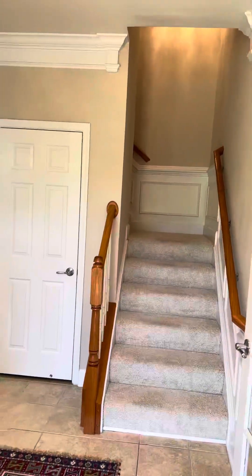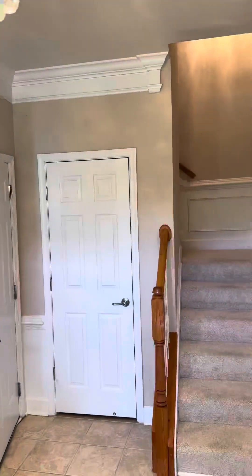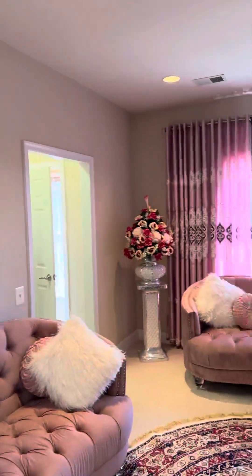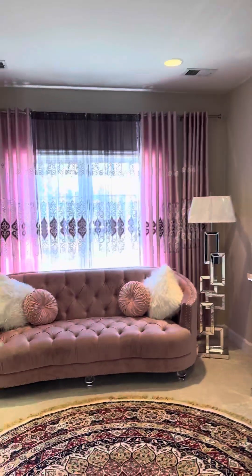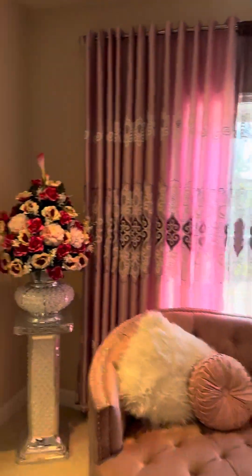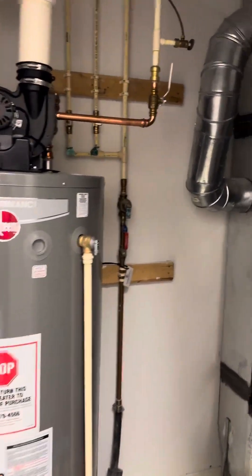Walking in right here, you are greeted with the garage, the closet, and then a bedroom or office — however you want to call it, legally considered a bedroom. And then you have the washer/dryer right there and the mechanical room right here.